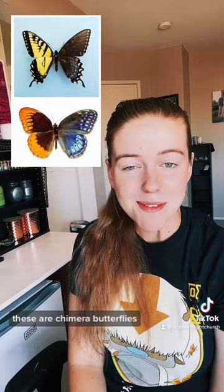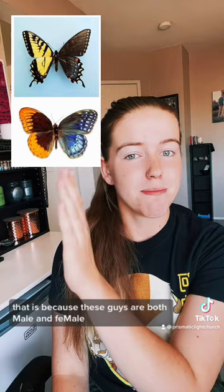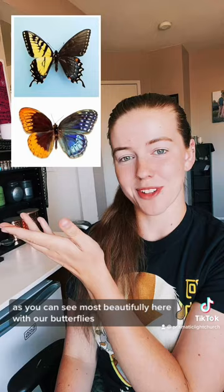These are chimera butterflies. They have a genetic morph called gynandromorphism, where you can see that one side is completely different from the other. That is because these guys are both male and female. They are toe-in-the-line right down the middle, as you can see most beautifully here with our butterflies.